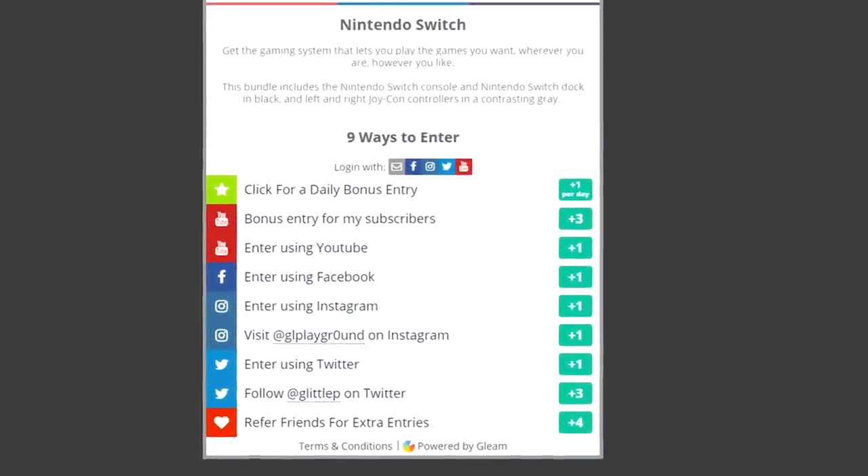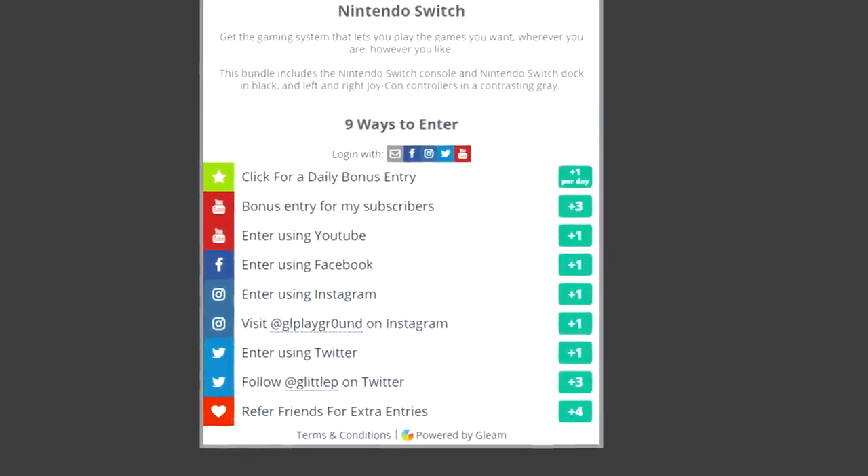There are even bonus entries just for logging in with your email. The giveaway will go on for one week — on March 21st I'll announce the winner here on the channel with a quick video. I'll also send you an email or a message on whatever social media you decided to enter with, if you happen to win.